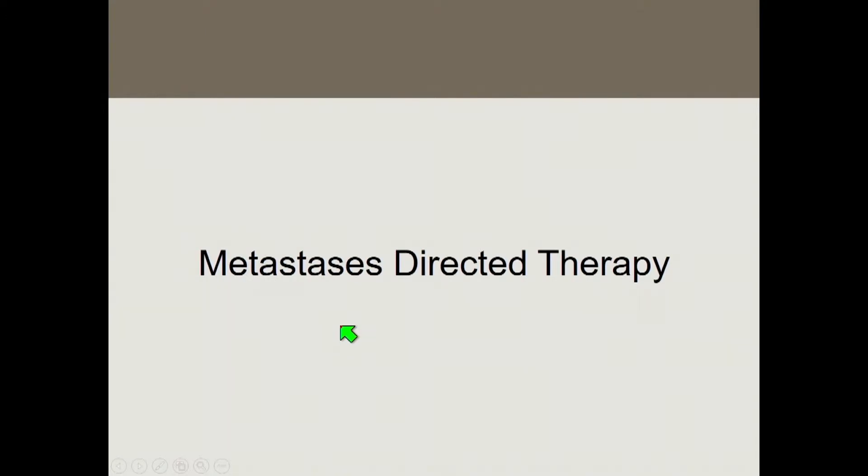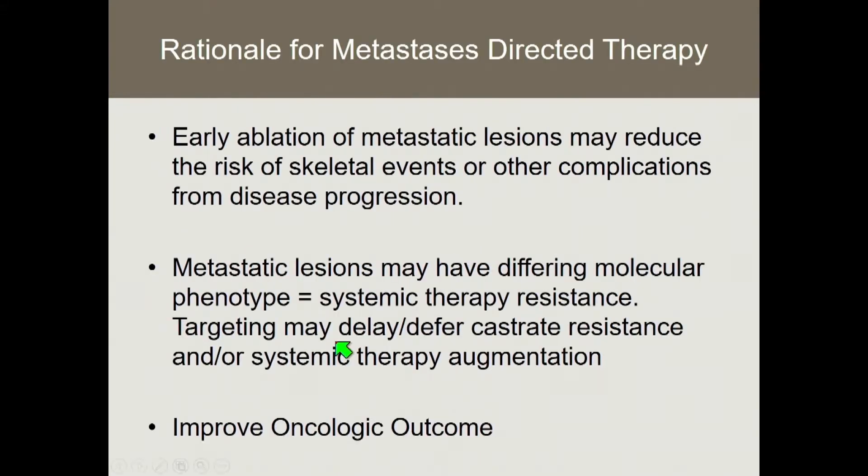Let's move on to how to treat these patients, starting with metastasis-directed therapy. The rationale for delivering aggressive therapy to metastatic disease: first, early ablation may reduce the risk of skeletal events or other complications. Metastatic lesions may have different molecular phenotypes that translate to systemic therapy resistance. By targeting these lesions, we may delay or defer castrate resistance and perhaps delay the initiation of cytotoxic chemotherapy or other therapeutic augmentation.